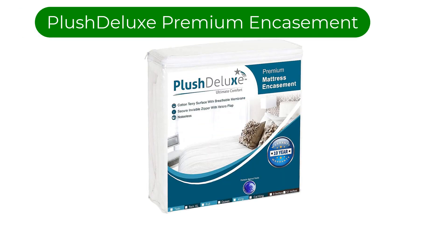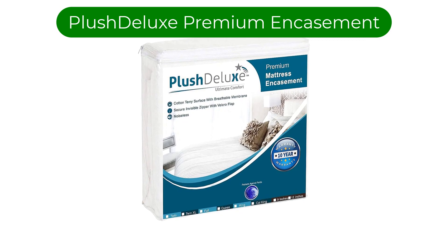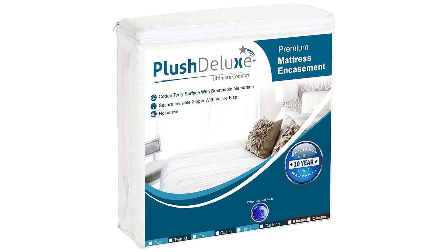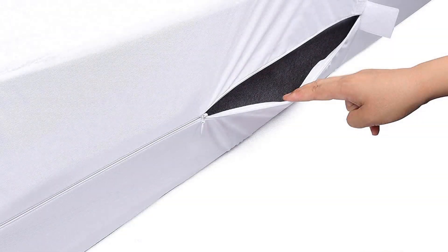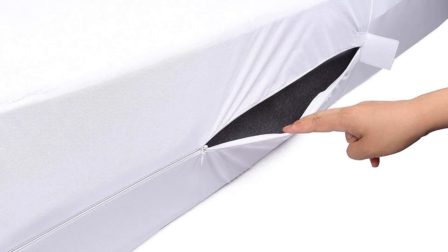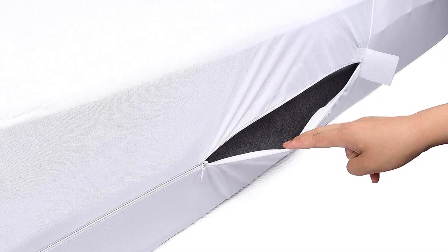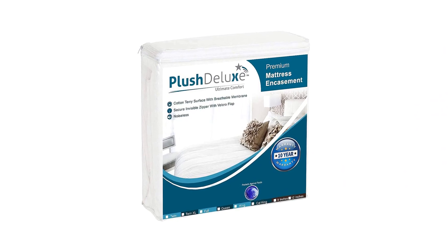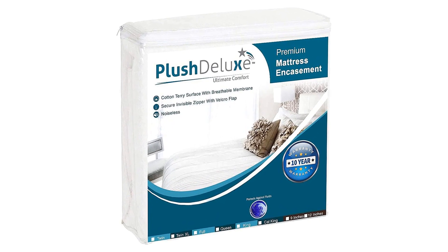Number 5. Our fifth best pick is the Plush Deluxe Premium Zippered Mattress Encasement. If you're hunting for a mattress protector that zips completely around your mattress, protecting it from damage from any angle, or protecting you from pests that have taken up residence inside, this is the best of the bunch. It has a fine-toothed zipper concealed in tight folds of fabric, with two Velcro strips to help seal it shut. Compared to other encasements we tested, this one seems the most secure when appropriately closed.